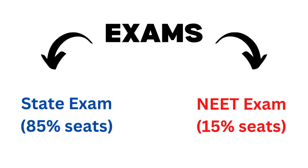There are two ways through which you can get admission in veterinary college. You can either apply for the state exam or you can apply for the NEET exam, or you can apply for both. From the state exam, 85% of seats are allotted, and from the NEET exam, 15% of the seats are allotted.